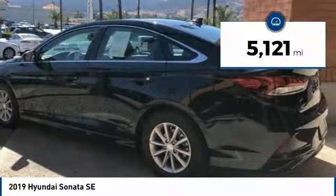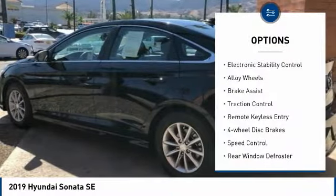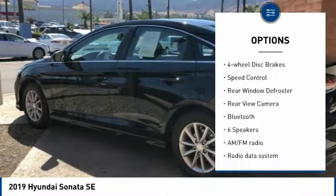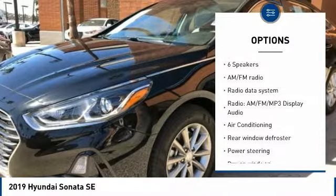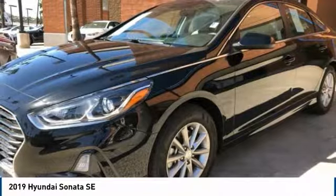This vehicle has less than 6,000 miles. Here are some of this vehicle's great options: electronic stability control, alloy wheels, brake assist, traction control, remote keyless entry, four-wheel disc brakes, speed control, rear window defroster, rear view camera, and Bluetooth.